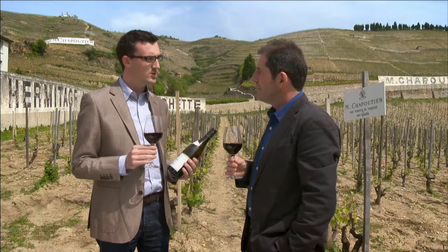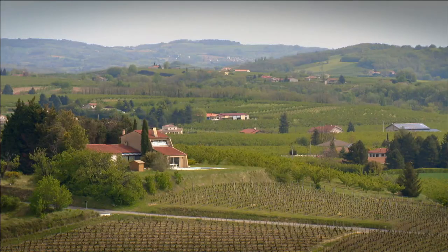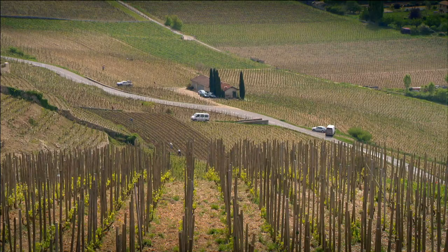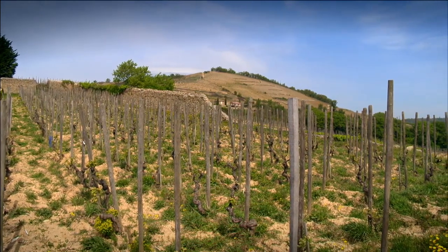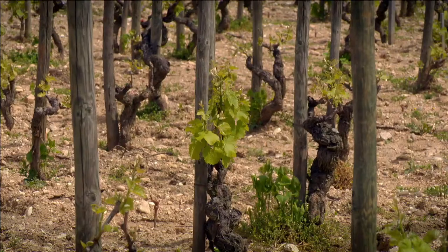Maison Chapoutier has been making wine since 1808. Michel Chapoutier is now running the seventh generation, and we are producing wine mostly in the Rhône Valley. Chapoutier is today the biggest owner of the Hermitage Appellation. We mostly produce red wines from Syrah — approximately 85% — and the white only comes from Marsanne, which is a grape variety only for the Rhône Valley wines.